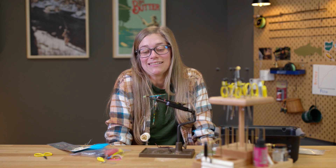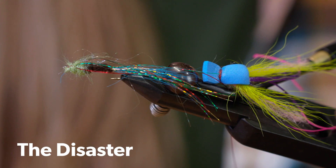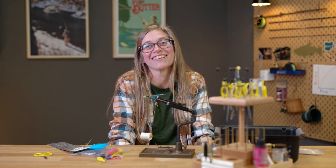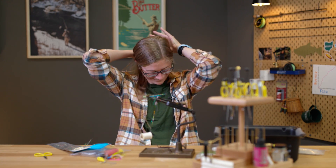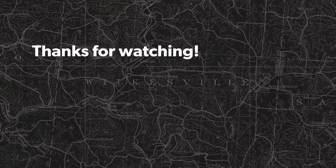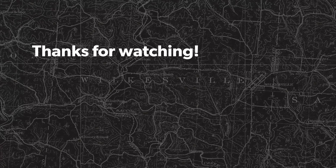What would you call this fly if you could give it any name in the world? I would call it 'the Disaster.' Who do you challenge next? I challenge Josh next. Make sure you subscribe to our channel, smash that like button, and we'll see you on the next episode of 5-Minute Fly Tying. If you like this video, hit subscribe — it helps out a lot. Check out these videos, we think you might like them too.